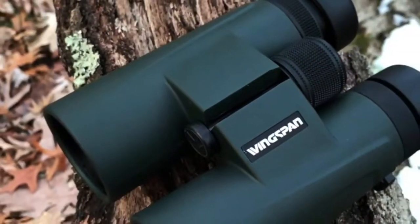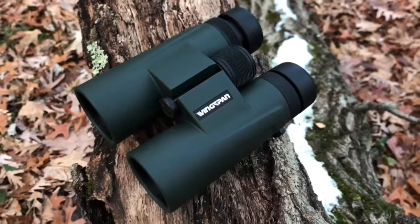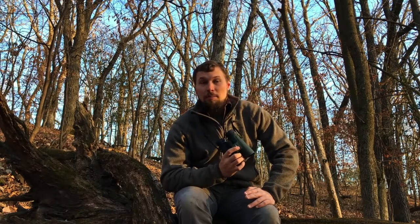Now if you need your birding binoculars to be tough enough to withstand extreme outdoor conditions, the Nature Pro HD can also do that. They're waterproof, fog-proof, drop-proof, and have an anti-slip grip for some added protection.